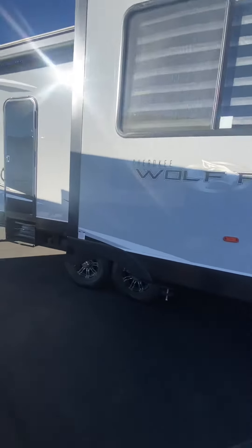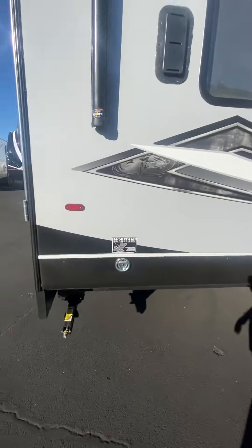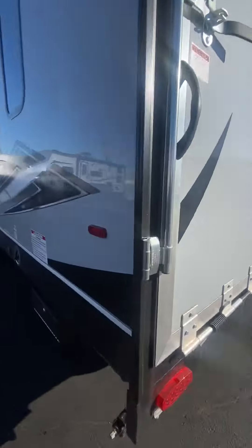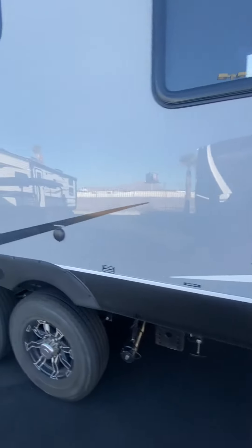This unit just arrived today. Walking around you see a nice cool gel coat, silver and kind of a grayish and black. Big ramp door here that turns into a patio as well. Got a fuel station back here. 50 amp coach. This unit does have two ACs.